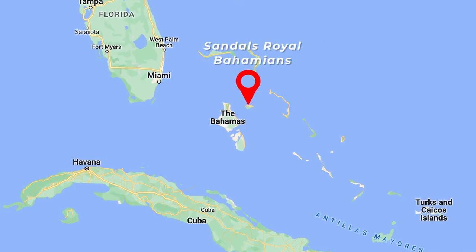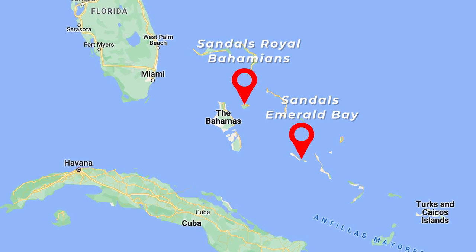If you have looked into a Sandals vacation in the Bahamas, you'll notice that there are two different resorts. With this video we hope to make it super clear which one will be best for you, or maybe if you want to split your time between both.